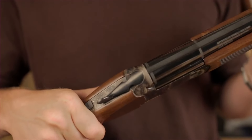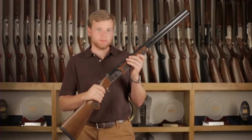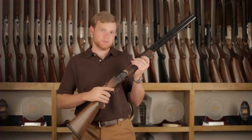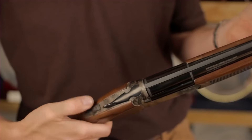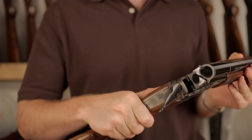Whether you're pursuing upland game or waterfowl, the Franchi Instinct L provides the perfect balance of reliability and elegance. Experience the excellence of Franchi firearms and embrace the spirit of hunting with the Instinct L over-and-under shotgun.